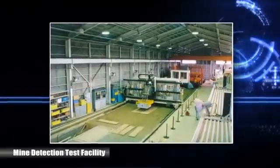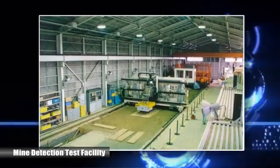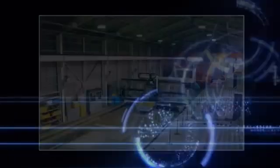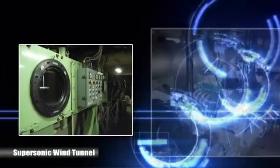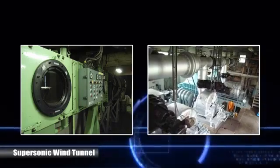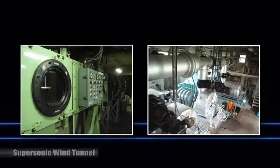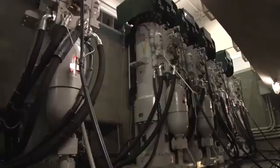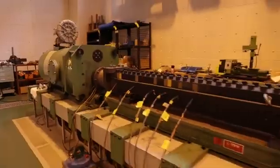The mine detection test facility evaluates mine detection systems tested under constant soil conditions. The supersonic wind tunnel provides continuous operation wind tunnel testing that measures the aerodynamic forces acting on flying projectiles in the early stages of designing artillery shells. GSRC has numerous facilities that are only found here in Japan, and they have become indispensable to the research and development of defence equipment.